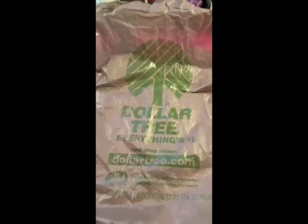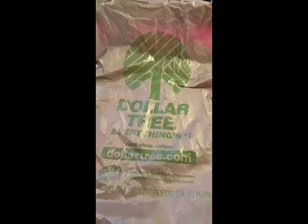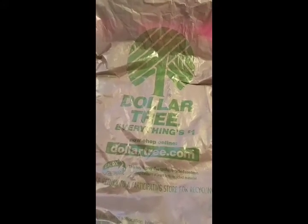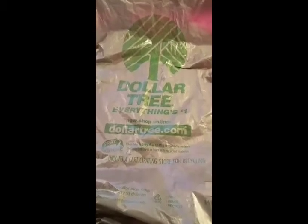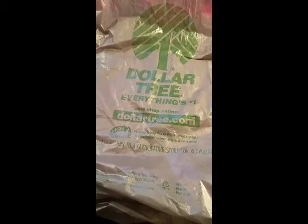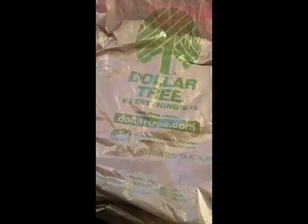Hey guys, it's Katie, and I wanted to come on real quick and share with you some of the goodies I got at the Dollar Tree last night. If you watched my video yesterday, me and my son went to Michael's and Target and got some stuff, and then we had to go pick my husband up from work, and in the town that he works in they have a Dollar Tree. I haven't been to the Dollar Tree in months, so I was pleasantly surprised to see all the stuff they carry now.